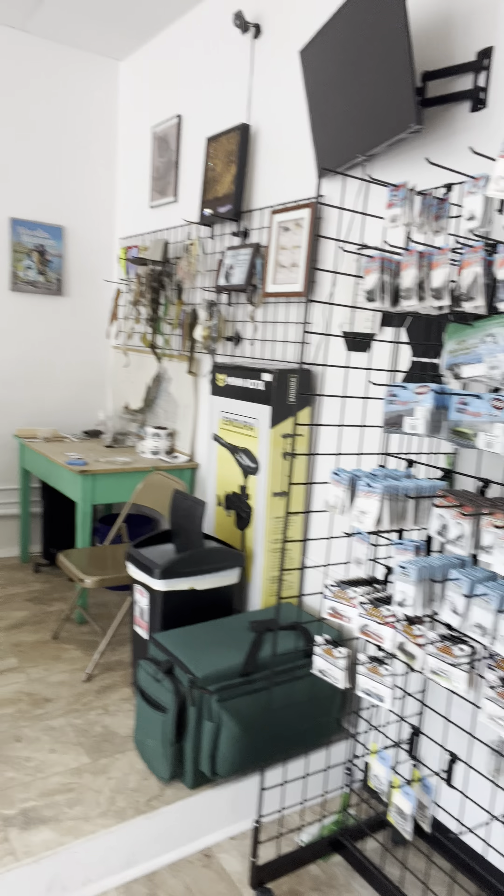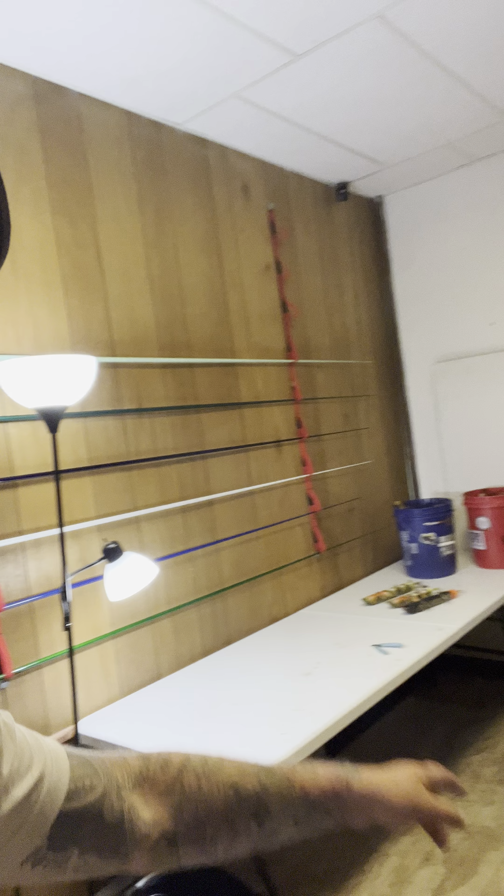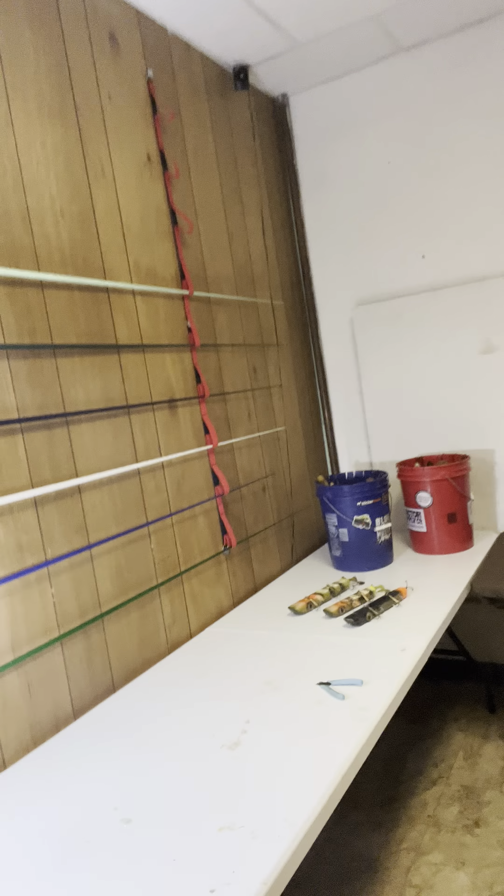A little bit of smallmouth tackle here. There's a little back room — this is the shipping department and this is where our rod building is going to be in the back. We got rod blanks up on the wall. We'll have two different rod building stations here, so whoever's working the shop that day will be able to build rods when they don't have customers out front.